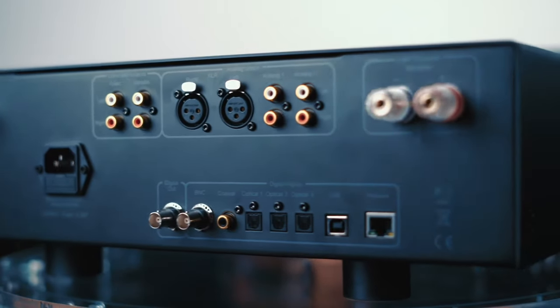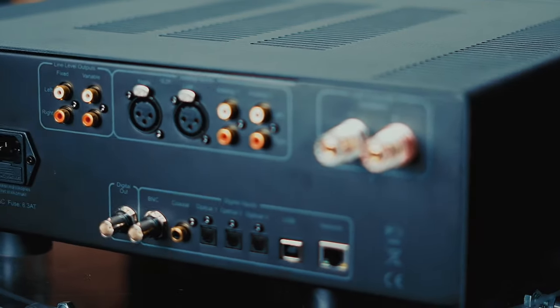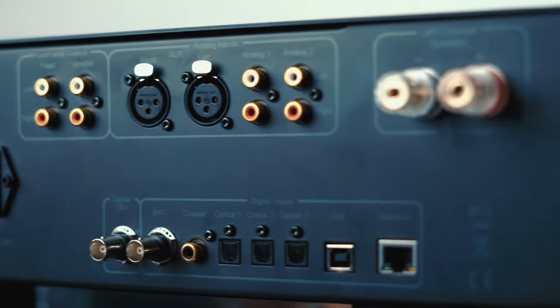There is only one balanced input, which is a shame — they could have added at least one more in case you want to connect a CD player or a network device. On the digital side, there are three optical inputs, a coaxial and a USB input, meaning you can use this device as an external sound card, and a network connection input is here as well. This model doesn't have any Wi-Fi modules, which is a justified decision for a high-end amplifier. There are also two pairs of analog inputs, and this device can easily be integrated into a home theater.